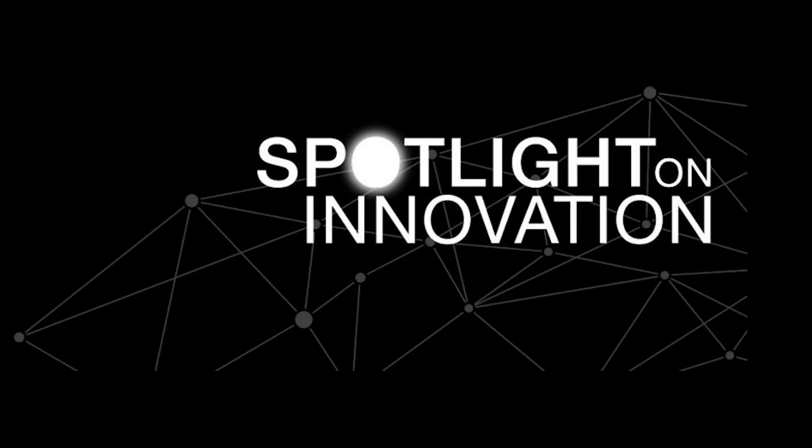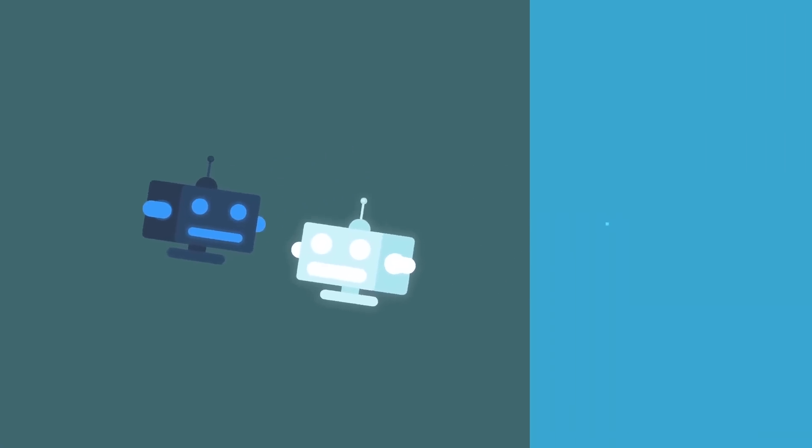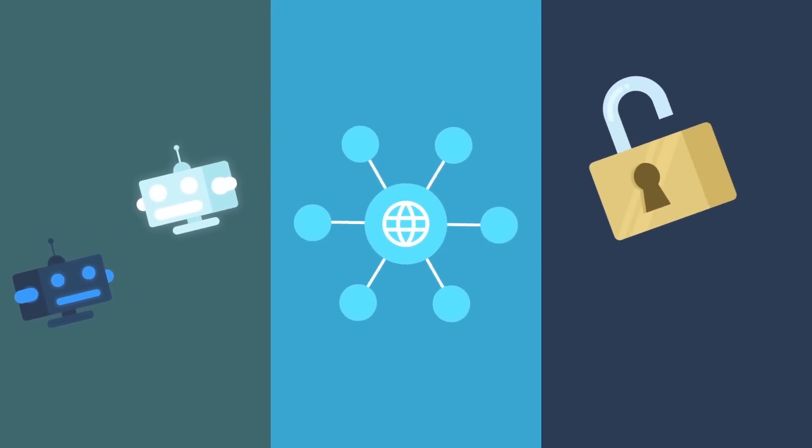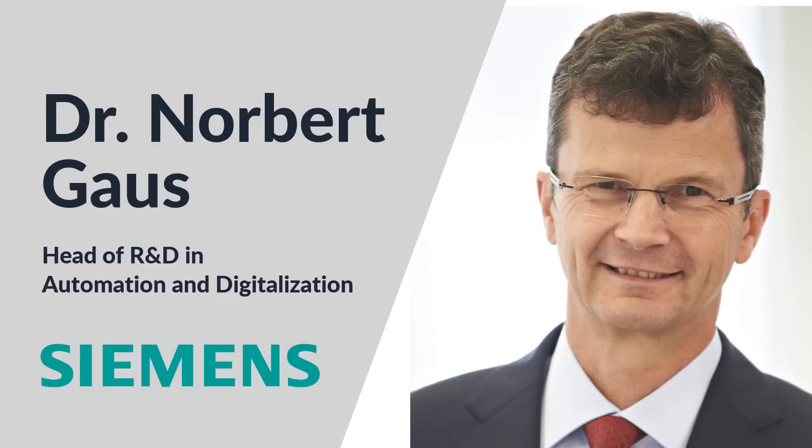We're here in Orlando, Florida at the Siemens Spotlight on Innovation. The concept of a digital twin is becoming increasingly more important in manufacturing. Today we're speaking with Dr. Norbert Gauss of Siemens — one of the world's experts on the digital twin concept.